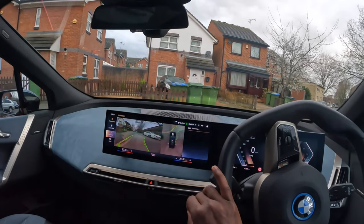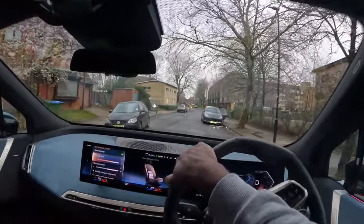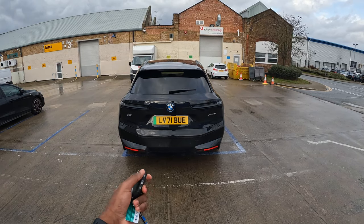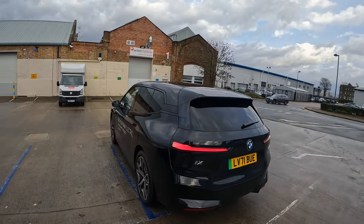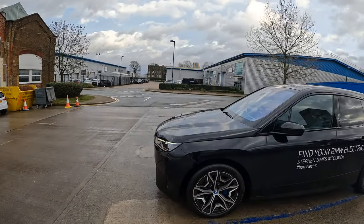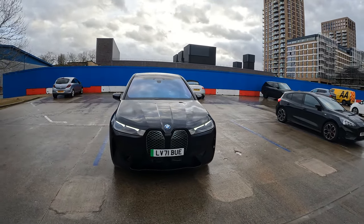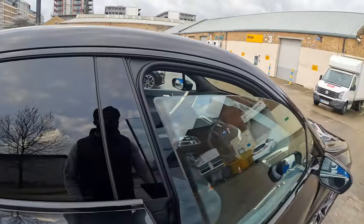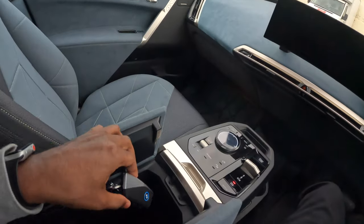Can I make it? Hopefully that won't curb the alloys. Yeah, very accurate. That was good.